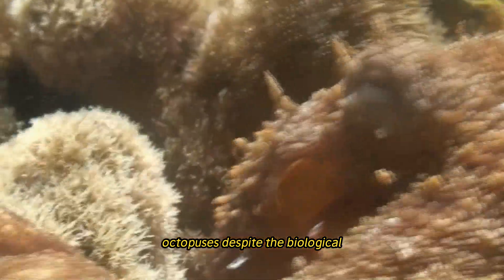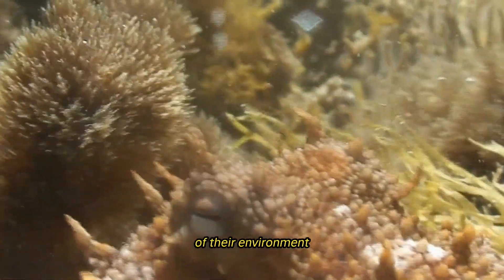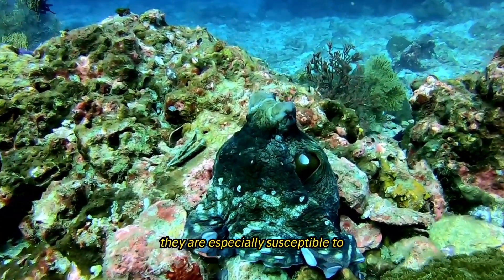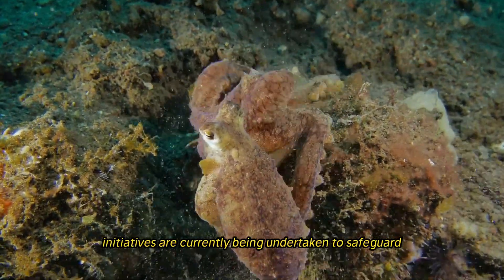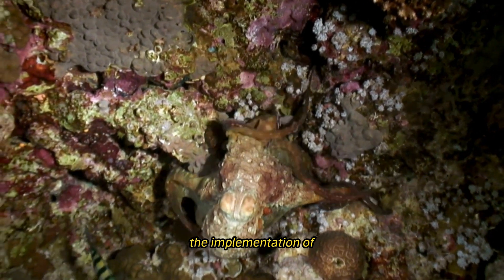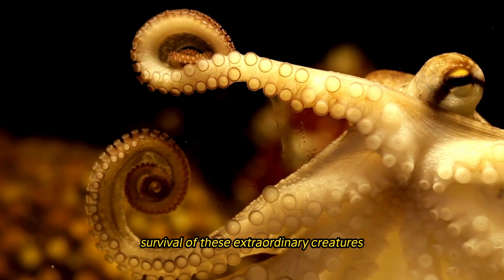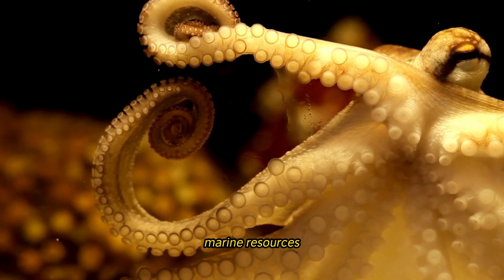Despite their biological importance, octopuses face a number of challenges threatening their survival, including habitat destruction, excessive fishing, and climate change. Because their reproductive strategy involves producing a limited number of large eggs, they are especially susceptible to environmental disturbances and human over-exploitation. Conservation initiatives are being undertaken to protect octopuses and their environments, including the creation of marine protected zones, implementation of sustainable fishing techniques, and public education efforts.